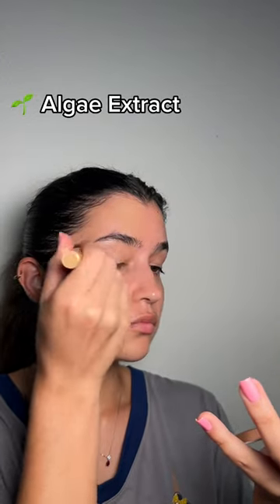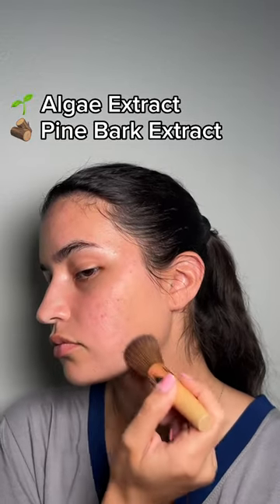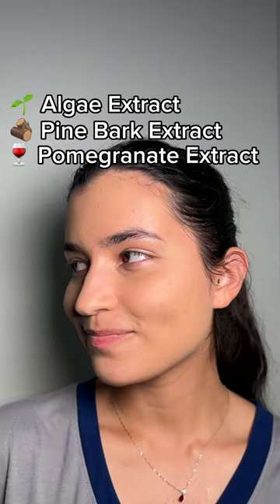Next up is the mineral foundation, which has algae extract that is very soothing to the skin, pine bark extract which helps hide some of that redness, and pomegranate extract which enhances UV protection and helps clarify the skin.